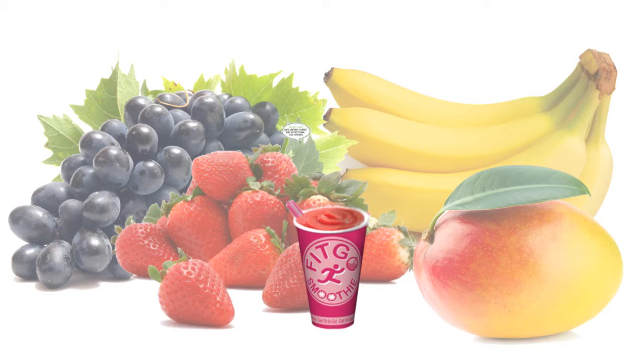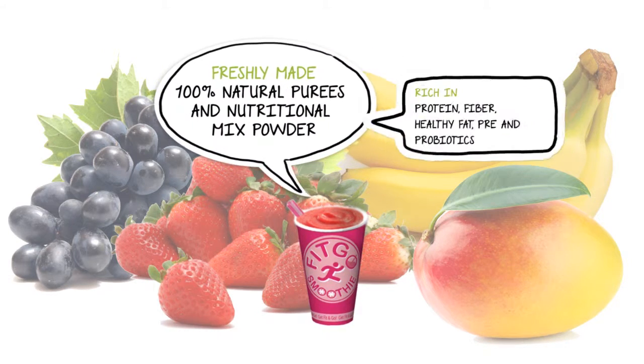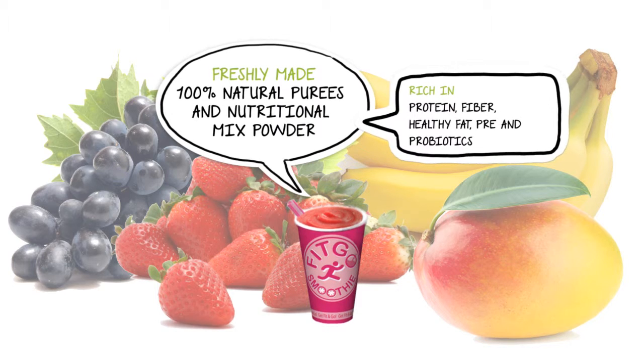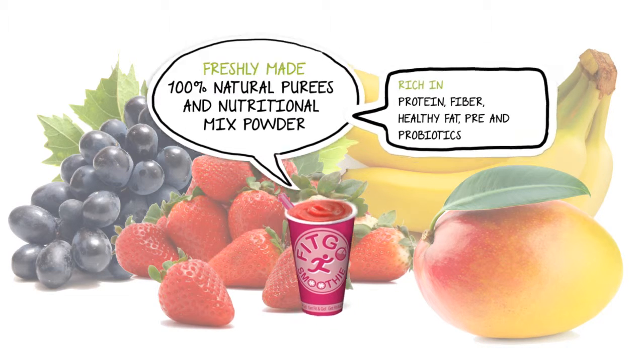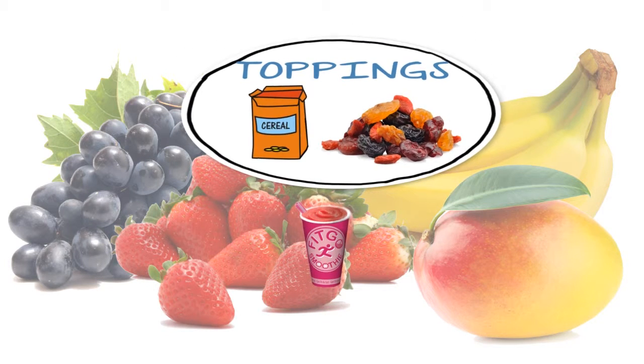Fitgo Smoothie is freshly made from 100% natural purees and nutritional mix powder rich in protein, fiber, healthy fat, and pre- and probiotics. You may add on muesli toppings with cereal, dried fruits, and seeds.